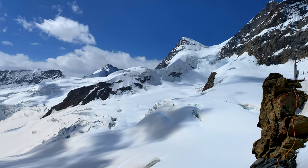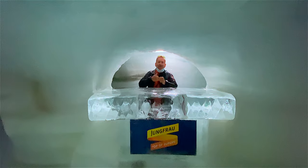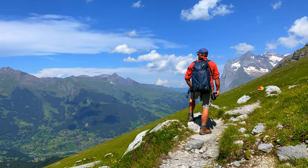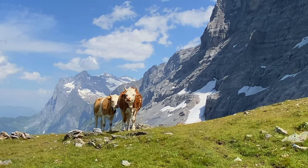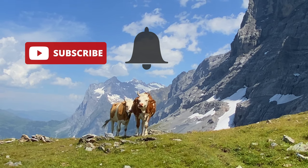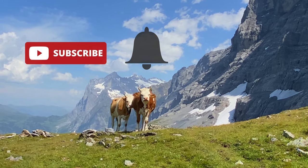In this video, we show you what to expect when going to Jungfraujoch, top of Europe, before hiking down the Eiger Trail. Before we get started, make sure to subscribe to our channel and click on that bell so that you get notified whenever we post a new travel video.